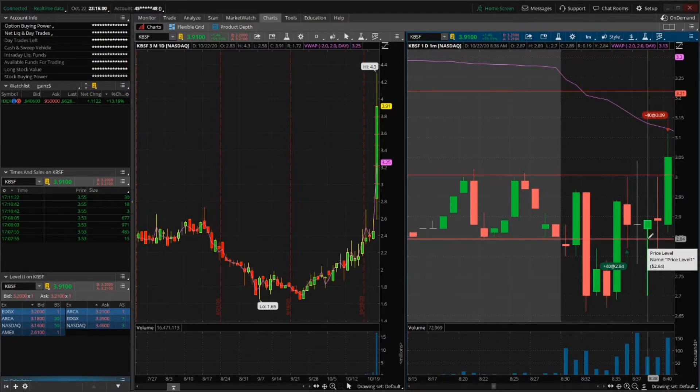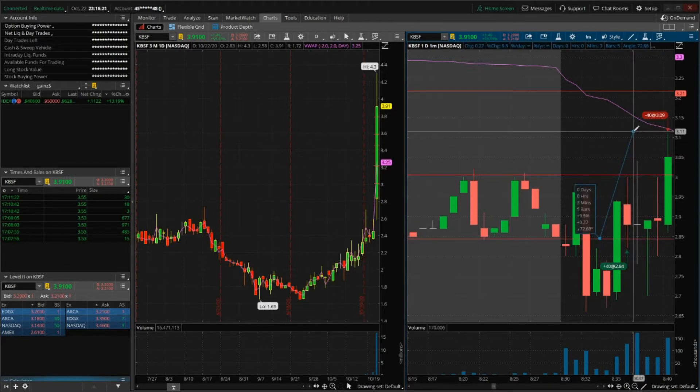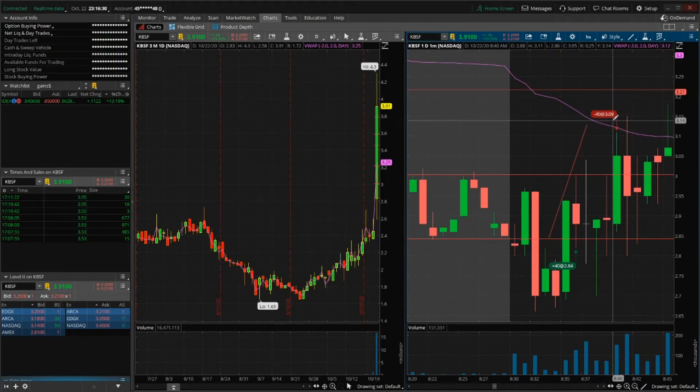It goes back up, then drops — opens at 2.87, dropping all the way to a low of 2.70. I was risking that low candle but I wasn't too worried. I held it because I wanted to make 10% on this trade, which would have meant selling at around 3.13.